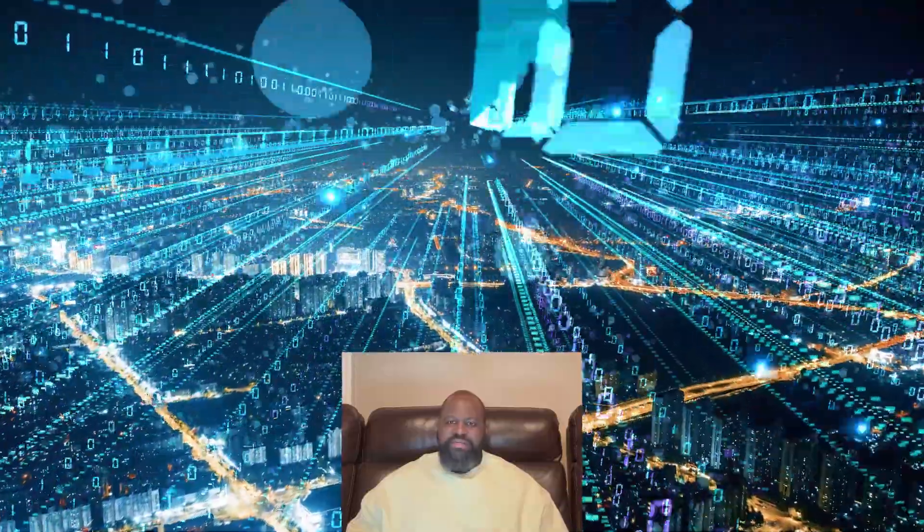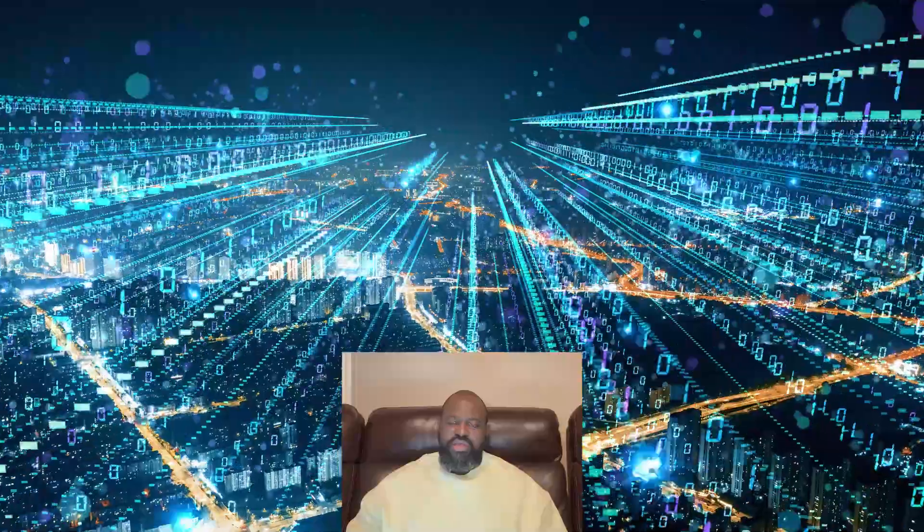According to Glassdoor, Azure cloud security engineers can make over $200,000 per year. Demonstrating the skills needed to implement security controls, maintaining an organization's information security posture, and identifying and remediating security vulnerabilities are key parts of this job role.